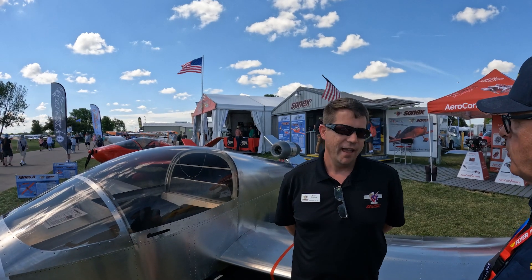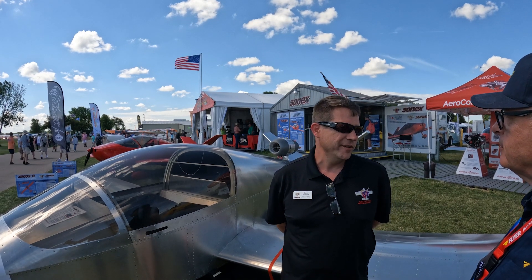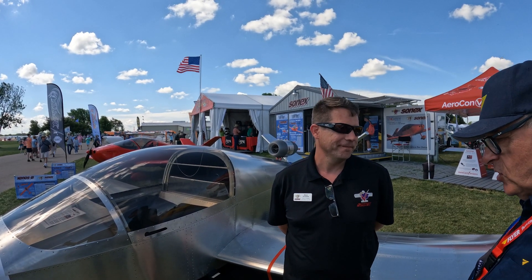And the website, if people want to find out more? Come and check it out — go to www.sonexaircraft.com.